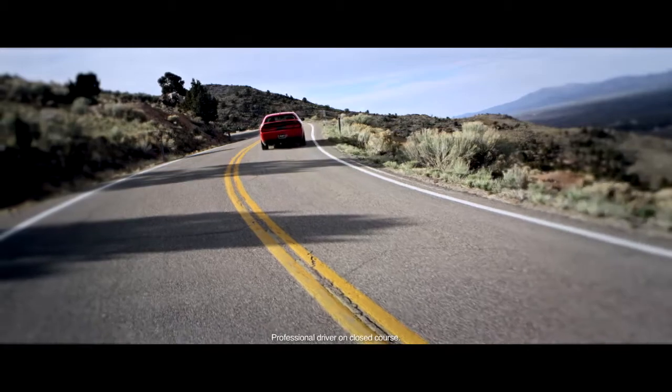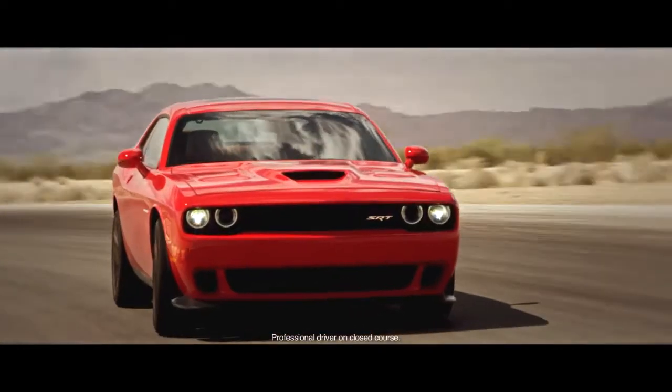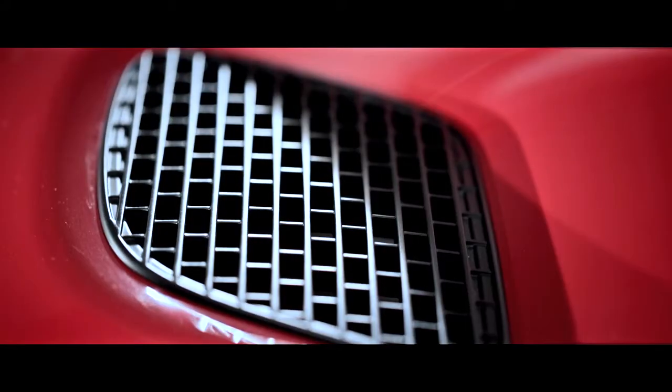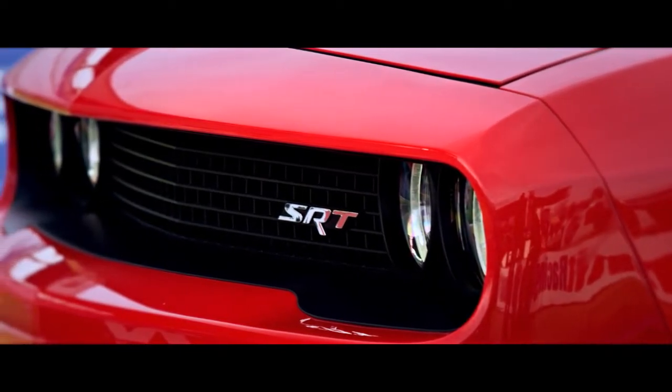When we set out to design the supercharged SRT Challenger, it was all about emotion. All of those things — form and function — have to go together. But the most important thing to me, being a designer, is that the car have the most attitude it has ever had from any Challenger. And I think we accomplished that with the face and the sinister quality of the design.